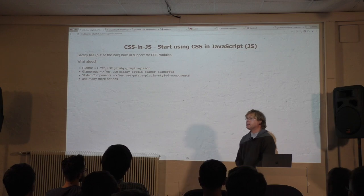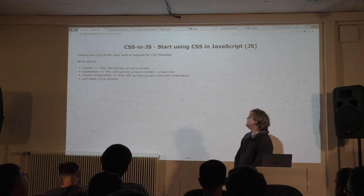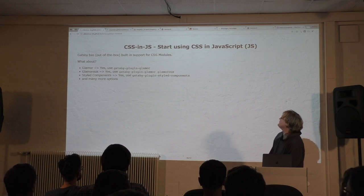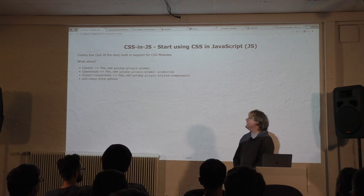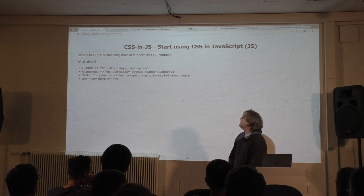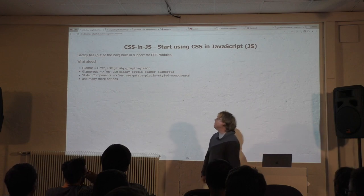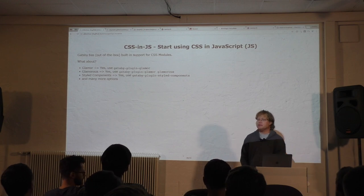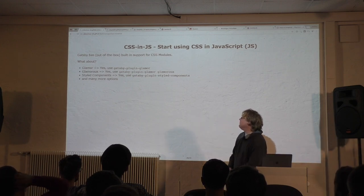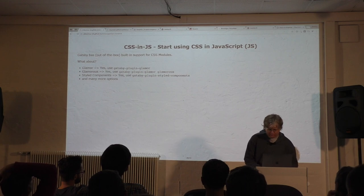The important part: it's build time. Everything happens when you build. Once you have built your website, there's no more GraphQL — it's just HTML and CSS. For CSS-in-JS, CSS Modules is built into Gatsby — just name your CSS file with '.module.css', that's the magic convention. If you want Styled Components, that's basically the winner — from Max in Vienna. To use it, just use 'gatsby-plugin-styled-components'. The tutorial also covers Glamorous, CSS Modules, and many more. Old school, I just use plain CSS.